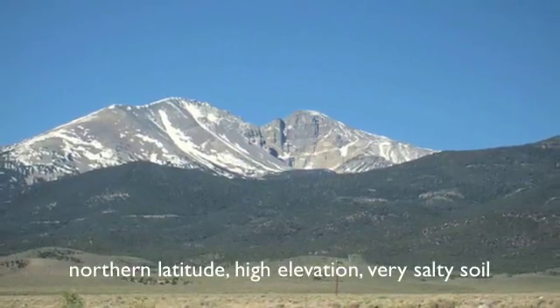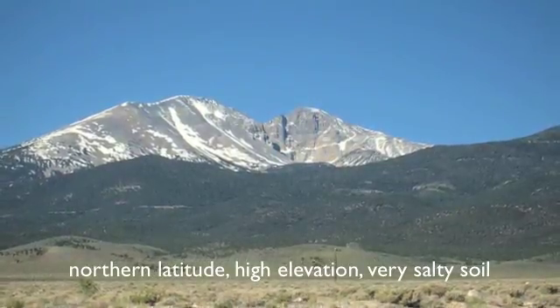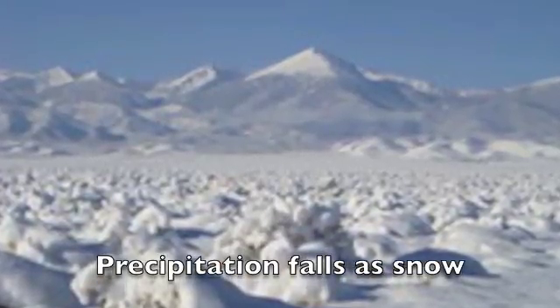The Great Basin Desert has a northern latitude, high elevation, and salty soil. Its precipitation falls as snow.